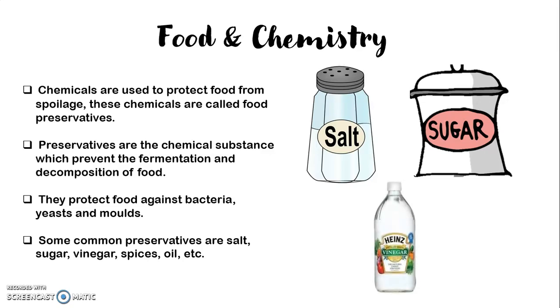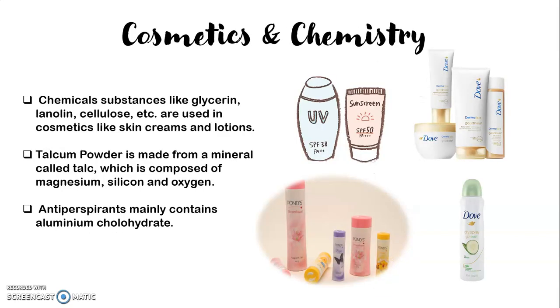And vinegar is also used as a preservative for food. Now, coming to cosmetics — how cosmetics and chemistry are related to each other. What is the importance of chemistry in cosmetics?